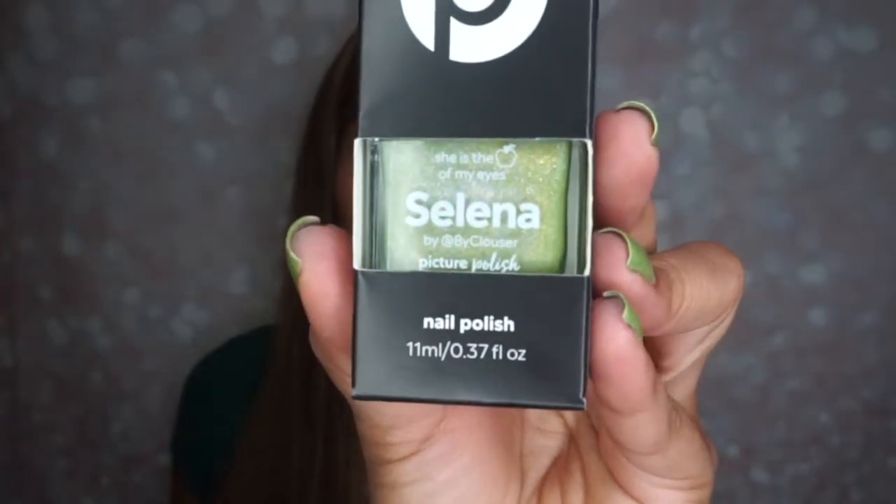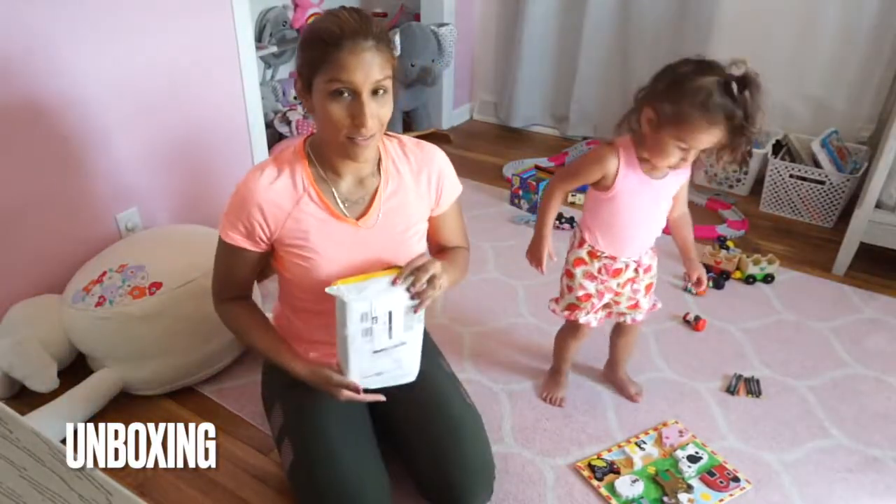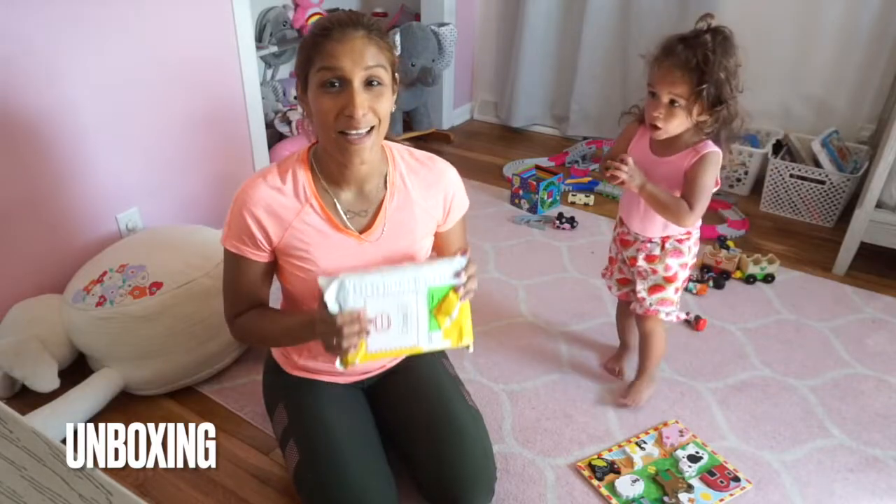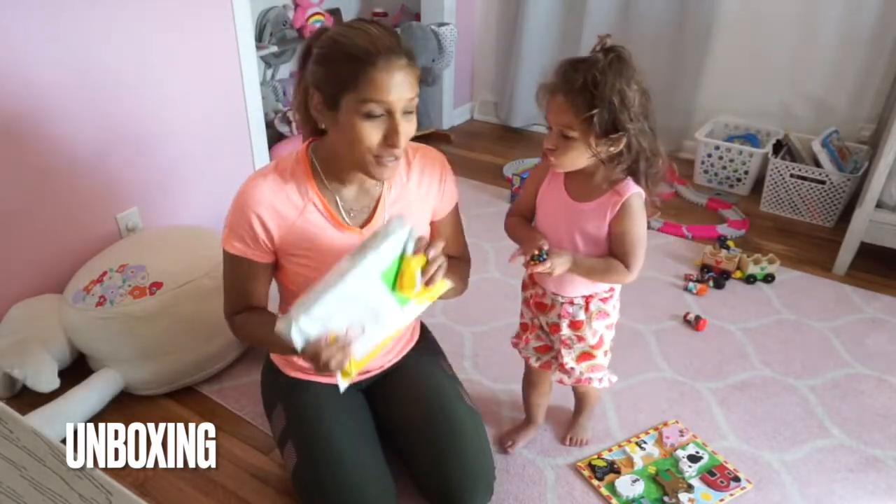Alright, so enough secrets. I'm going to share with you first off the name. So you see there, we have Selena. This is kind of a last minute improvised video that I came up with because this is a very special package.